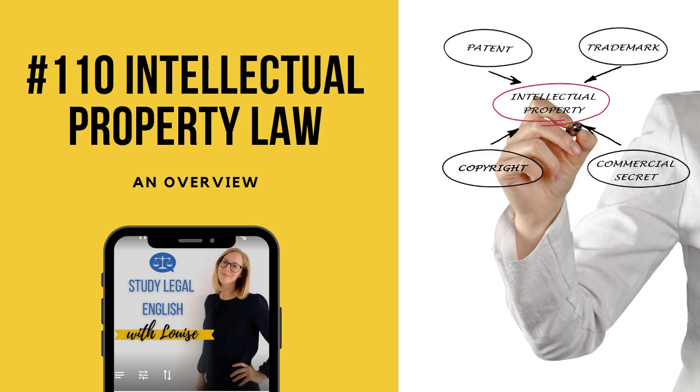A quick note on pronunciation: 'patent' is the English pronunciation, while 'patent' is the American pronunciation.